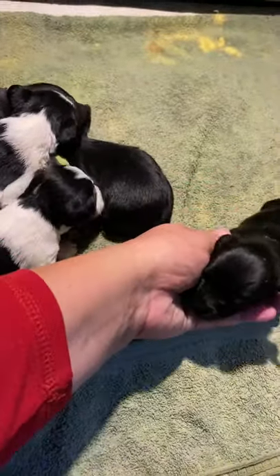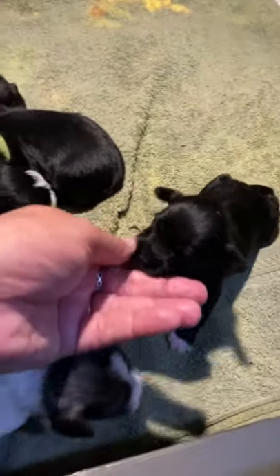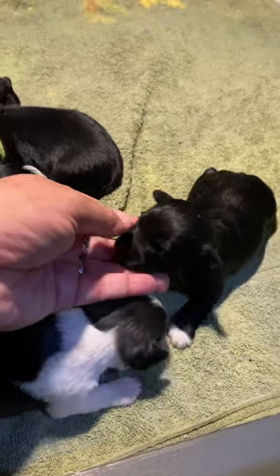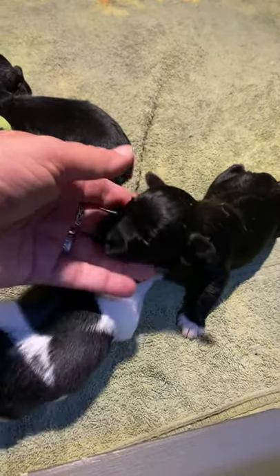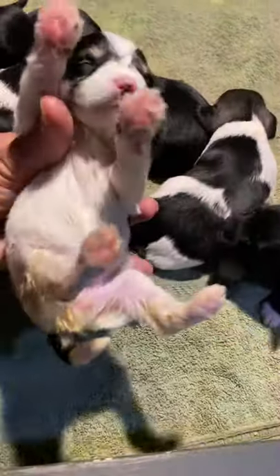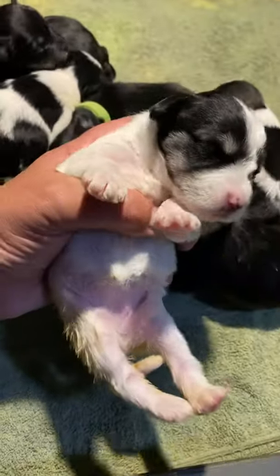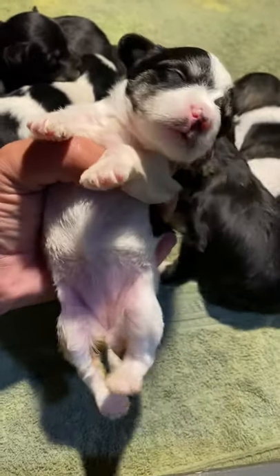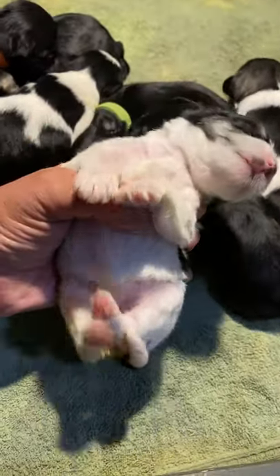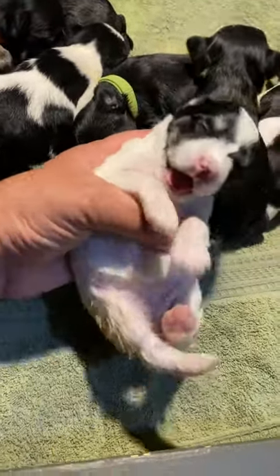The black female is Tootsie. And then the other female is the black and silver party — I believe this is her. This is Lolly. She is a black and silver party, and she's got one eye open and one eye closed.